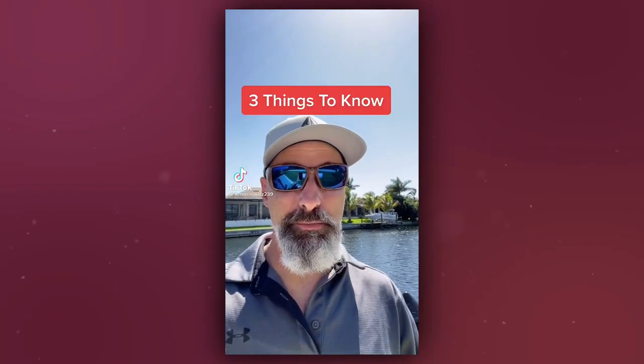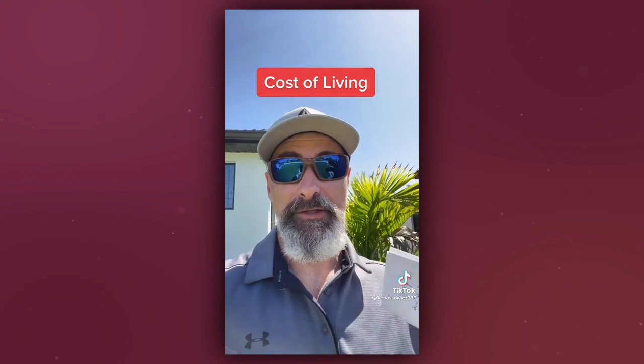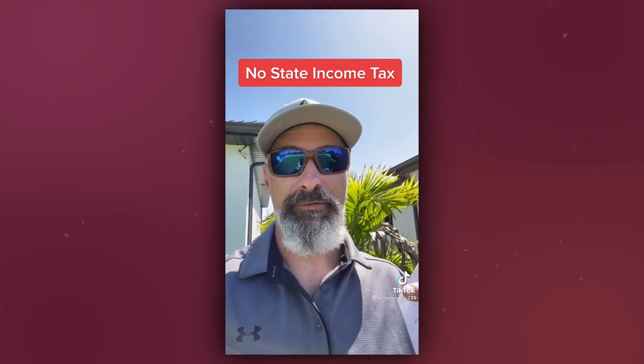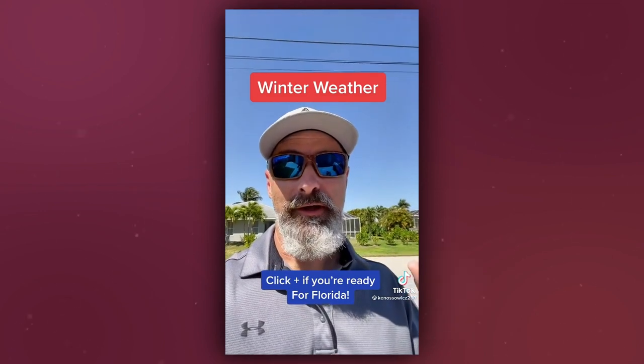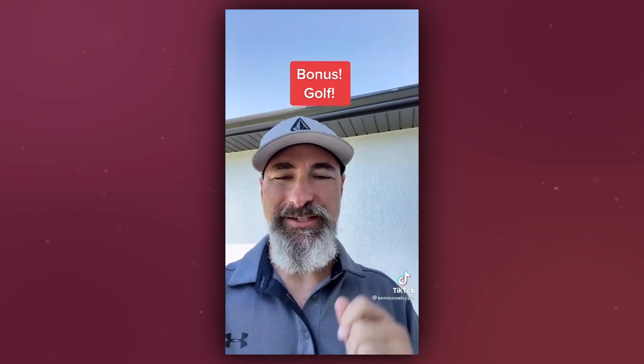Here are three things you need to know before moving to Florida, and stick around to the end for a bonus tip. Number one is cost of living — Florida's cost of living is around the national average, plus or minus a couple of points, and definitely cheaper than most northeastern states. Florida also has no state income tax, which is a big draw. Number two is the weather — people come for the wintertime weather, with an average winter temperature of about 76 degrees. Number three: there's a big difference between north Florida and south Florida in terms of temperatures, atmosphere, and culture. Bonus tip: with year-round playable weather and 1,400 courses throughout the state, Florida is a golfer's destination.